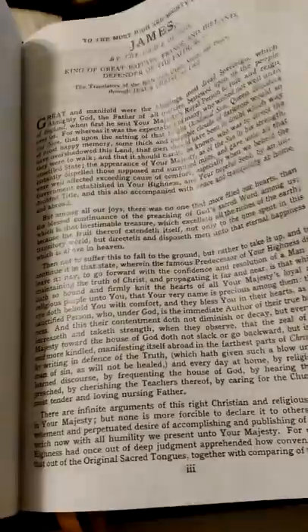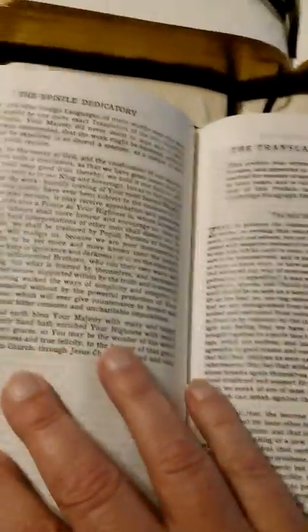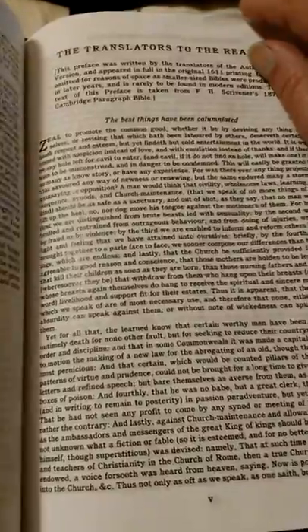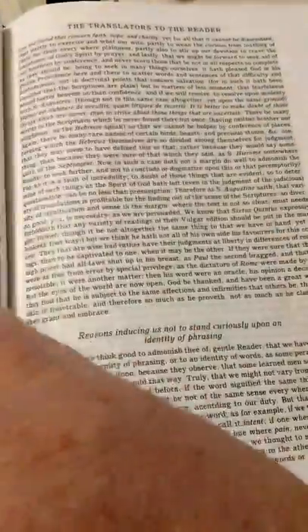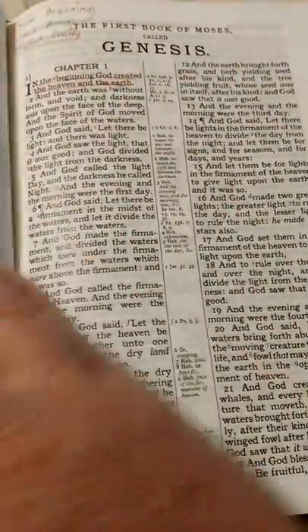My air conditioner went out, so we're using fans right now — that's why the pages are blowing. And then we've got the translator to the reader. I highly recommend that if you have a King James.